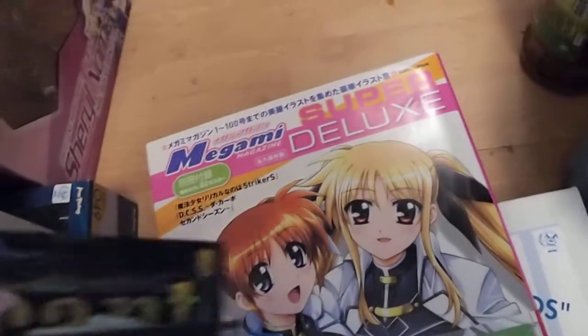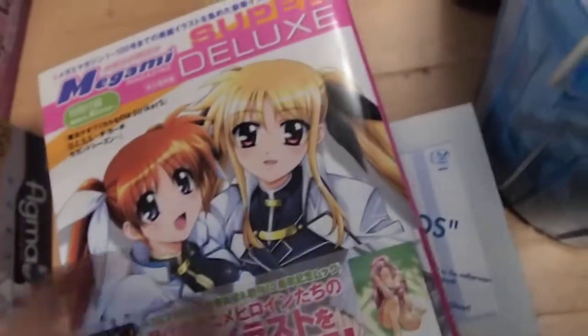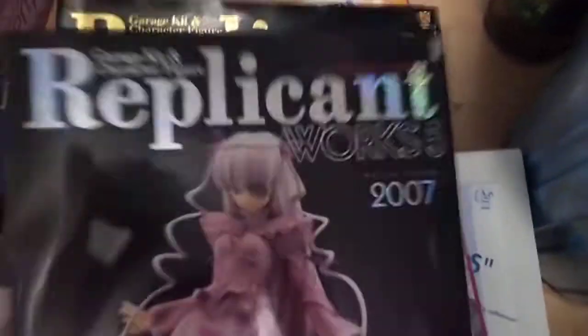At the bottom here we've got Megami Super Deluxe, which is basically just a book on previous posters which they've had for several years. I've also got a few other regular Megami magazines lying around as well, but I don't tend to enjoy putting posters around in my room — they just clutter up the place, so I tend not to.